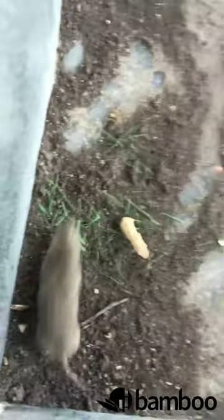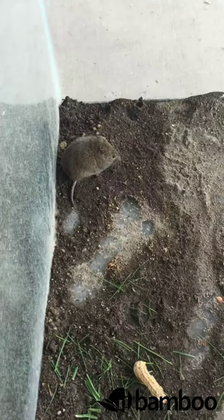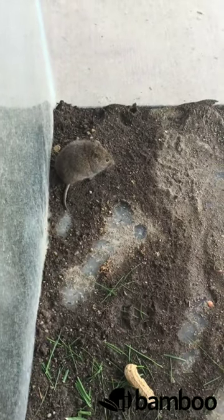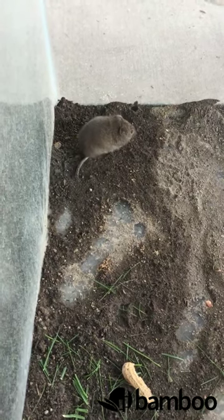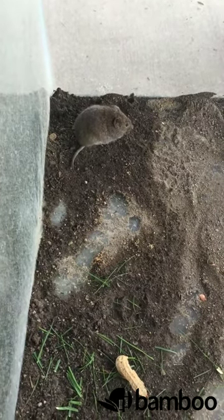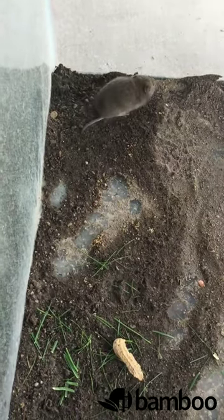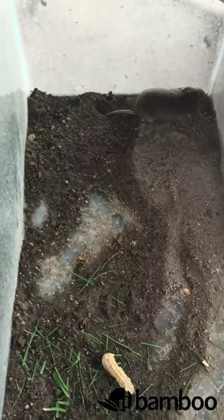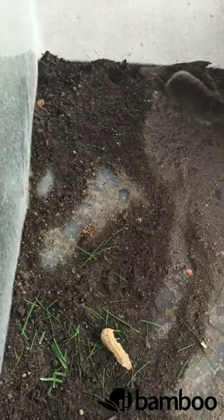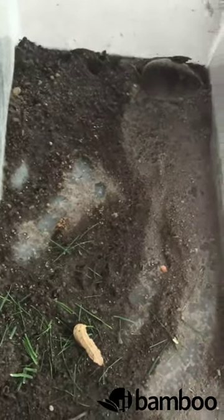Most people will see evidence of voles either when their plants die and they don't know what it is, or in the winter. Because they like to be underground. But a lot of times in the winter they think that the snow is under the ground, so they'll be under the snow but on top of the ground. So when all the snow melts you'll see all these trails on the yard. A lot of people think that voles are only around in the winter, but they're actually more active in the spring and summer — you just don't see them as much because they're underneath the ground.